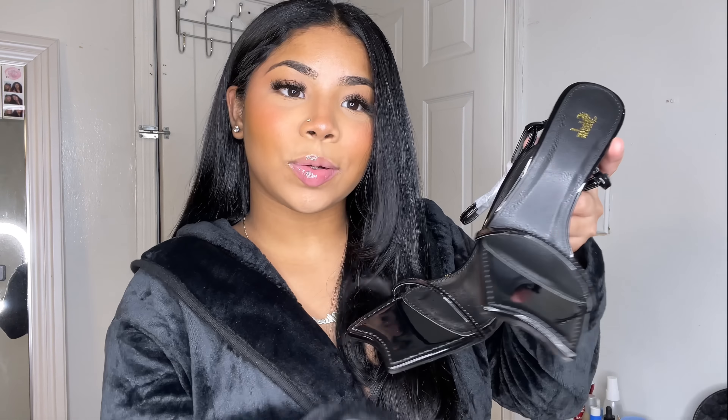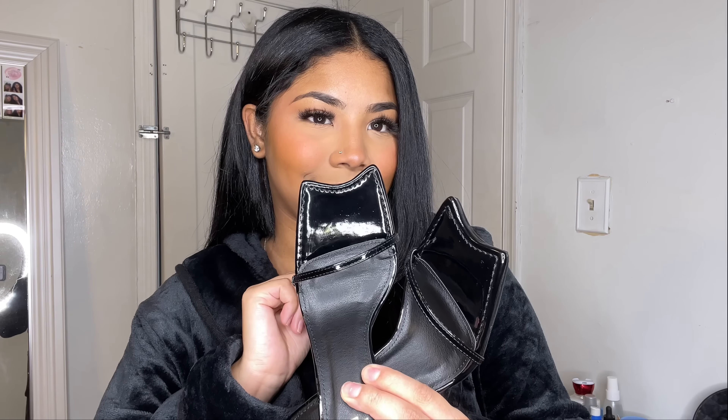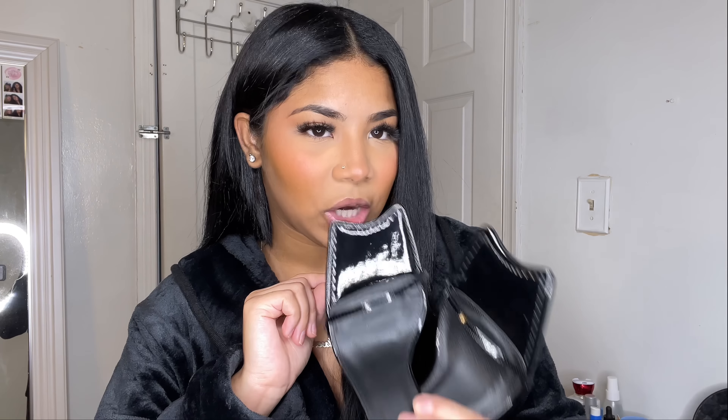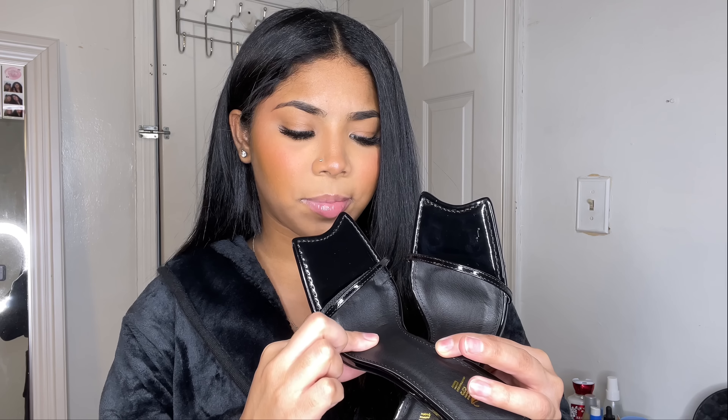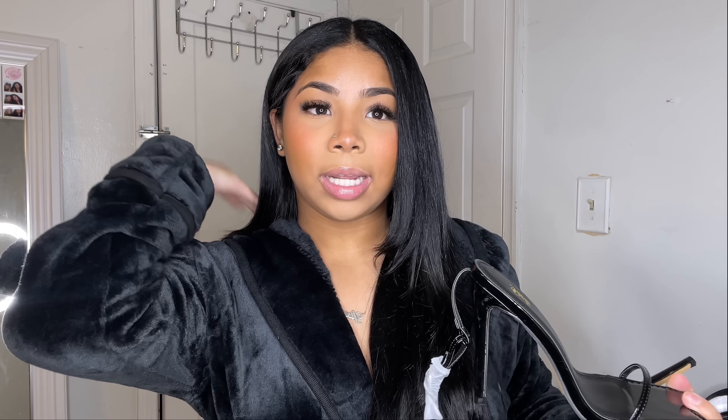Right here I have these heels — these are a different type of style when it comes to design. I never got shoes like this. I love how this part is shiny, and then where your feet go it's a different material so your feet really grips on the heels. They do strap up right here and they're pretty tall. I don't really care about heel height — if I like the heel, I'm gonna grab it.